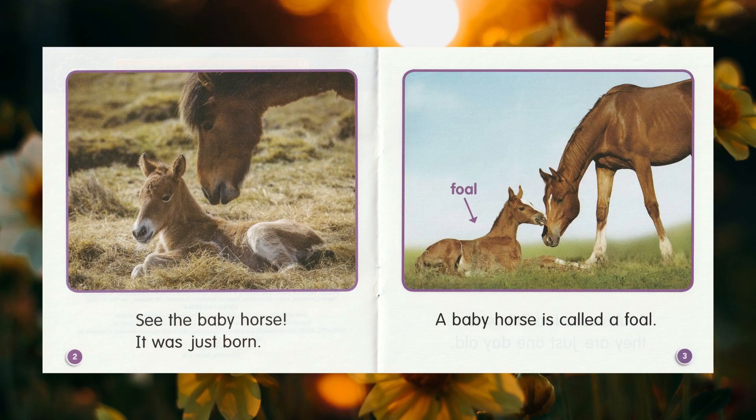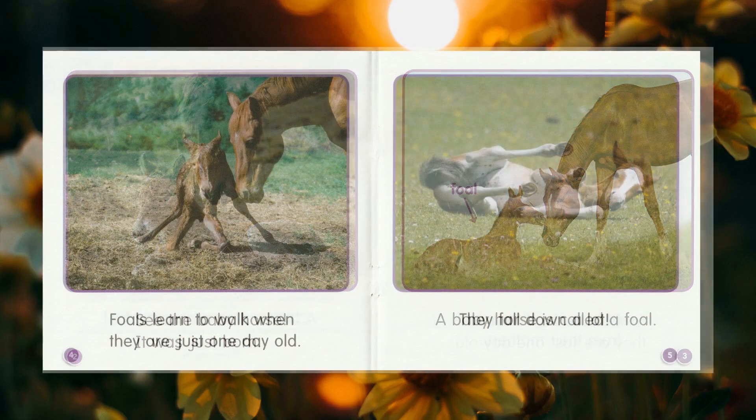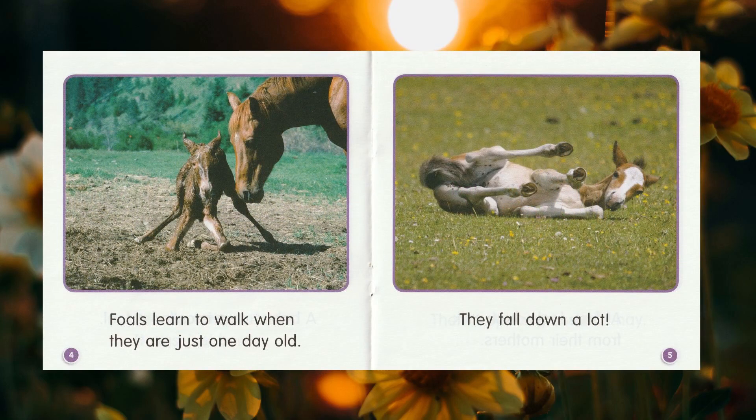See the baby horse? It was just born. A baby horse is called a foal. Foals learn to walk when they are just one day old. They fall down a lot.